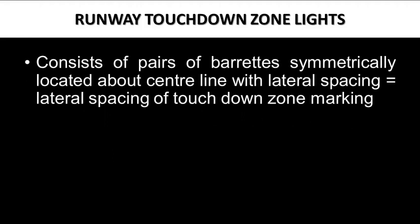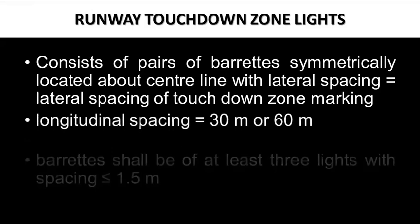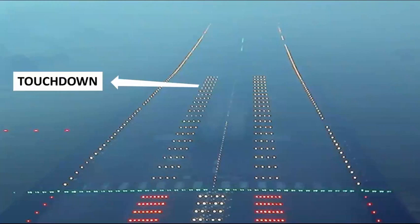Runway touchdown zone lights consist of pairs of barrettes symmetrically located about the centerline, with lateral spacing equal to that of touchdown zone markings. Longitudinal spacing is 30 or 60 meters. Barrettes shall have at least three lights with spacing less than or equal to 1.5 meters, and barrette size is from 3 to 4.5 meters. The length of the touchdown zone lighting determines the obstacle-free zone for Category 2 and 3 approaches below decision height; a go-around initiated beyond the end of the touchdown zone lighting is unlikely to be contained within the obstacle-free zone.